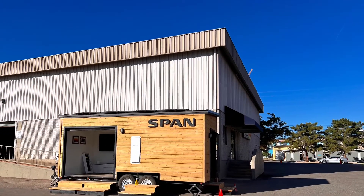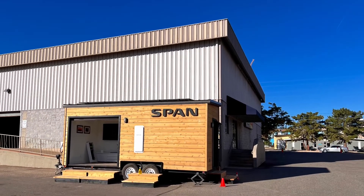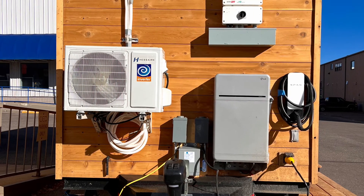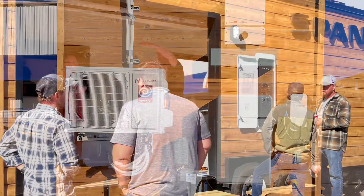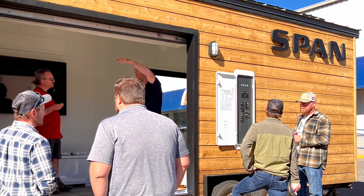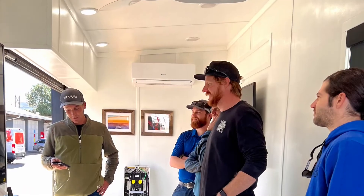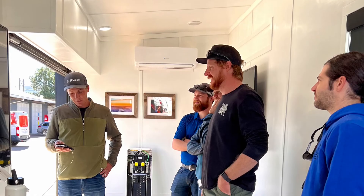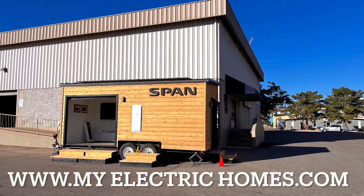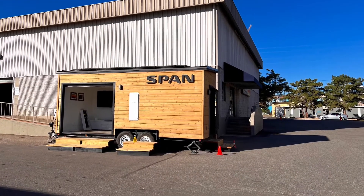I really enjoyed my visit to see the Span smart mini home in Boulder, Colorado. It was cool how Kirk was able to show how the Span panel truly is the brains of the future electric home — managing heat pumps, EV chargers, solar, battery backup, and more. If you'd like to learn more, visit our website at www.myelectrichomes.com. I'm Jason, thanks for watching.